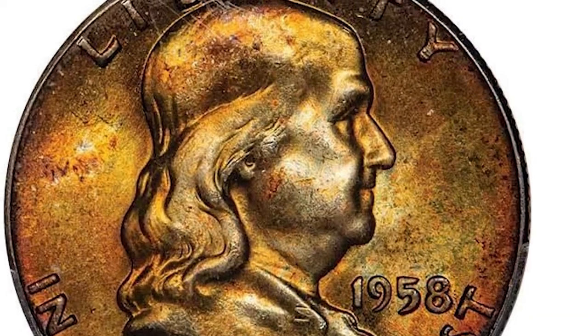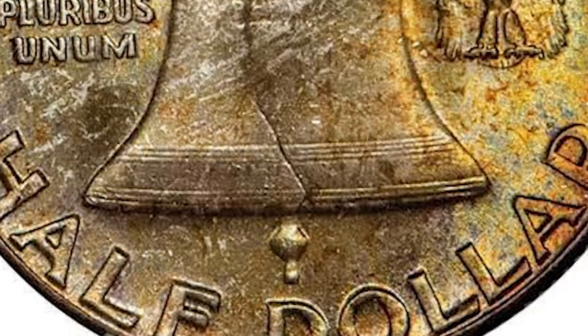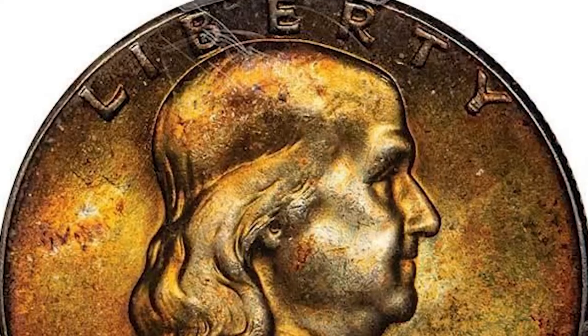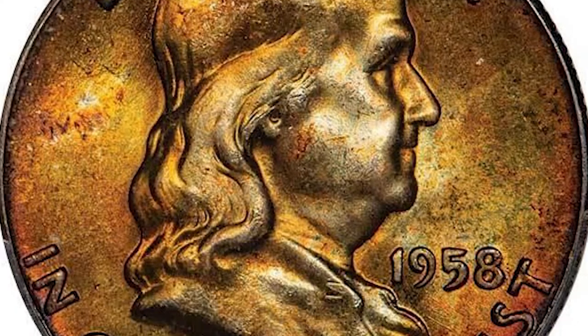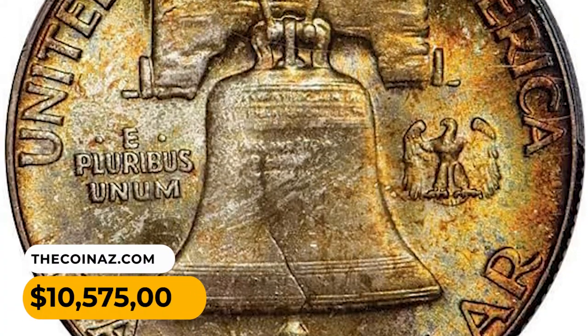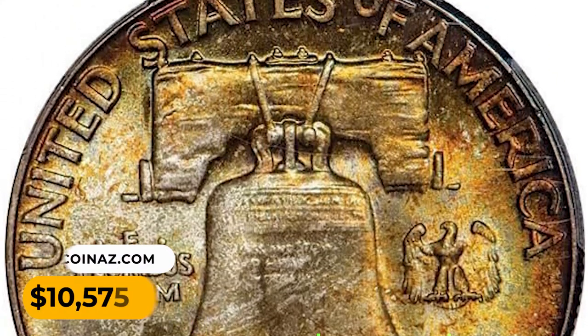The reverse has some pale blue within olive gold shades. The Liberty Bell on the reverse has horizontal lines that represent the bell's structure. When these lines are fully struck and visible from top to bottom, it is said to have full bell lines. This coin was sold for $10,575 at Legend Rare Coin Auctions.